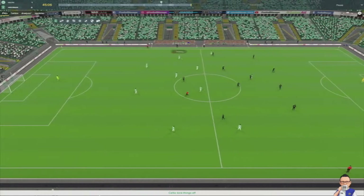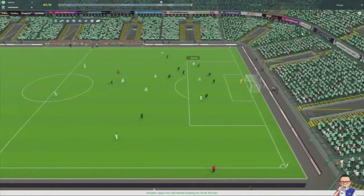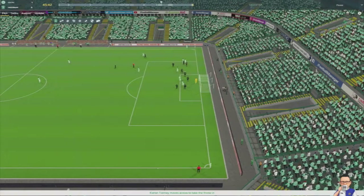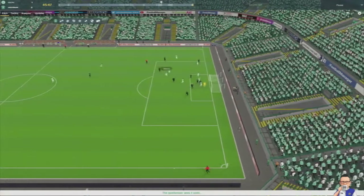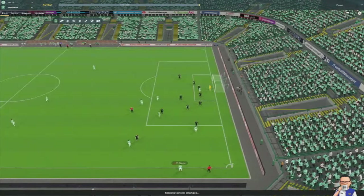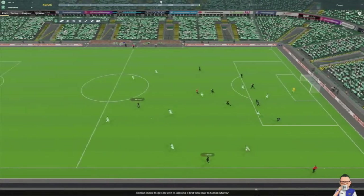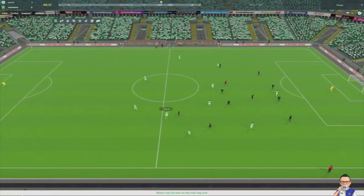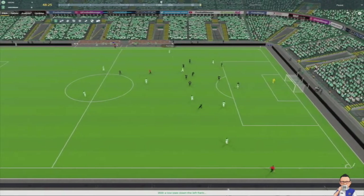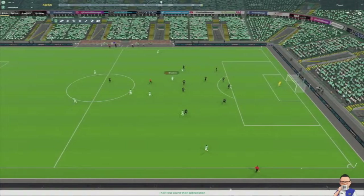The second half gets underway — Celtic kick us off. If we can hold them to just this one goal, maybe to the last 75 minutes we can turn it on and try to catch them off. We are playing counter at the moment. Tillman breaks it up, Murray tries to hold it up but loses it. Celtic build up nicely — Dabor, Branovich — Kyle's shot straight at Glover. He holds it.